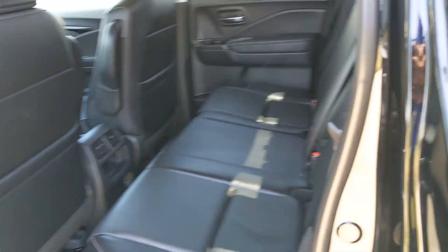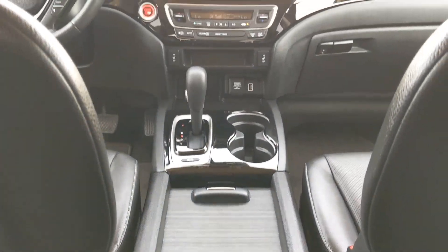Get the pickup that has your back whether you're on a country road, city road, or no road at all. Now, test drive this extraordinary Honda Ridgeline.